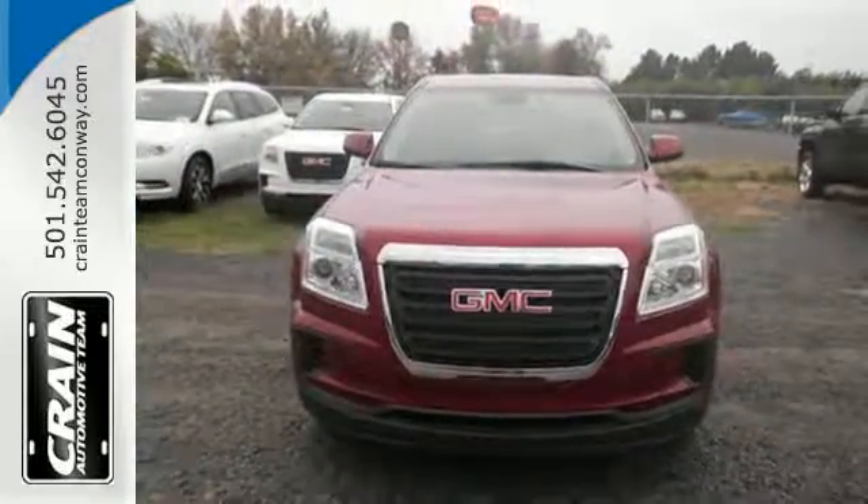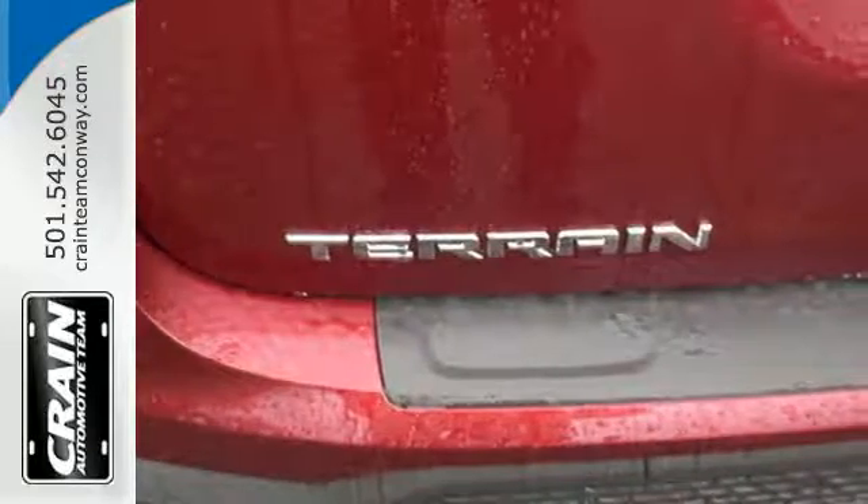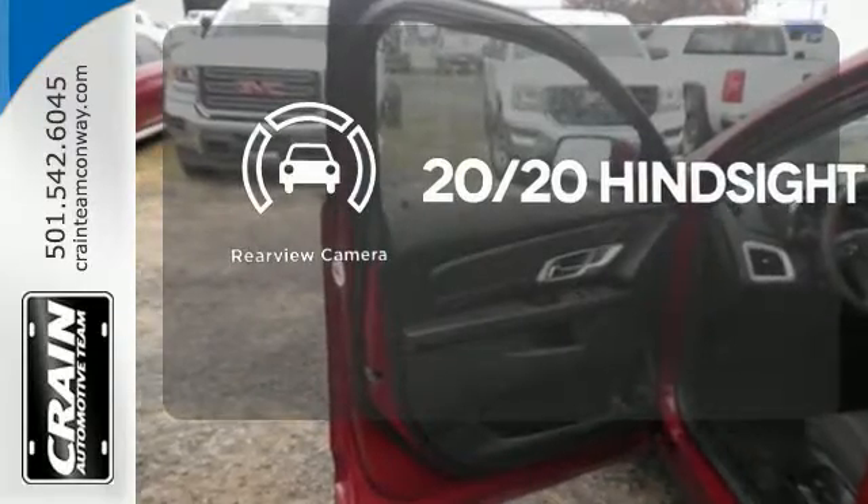To protect you and your precious cargo, there are six airbags along with OnStar, a backup camera and StabilaTrac. See objects previously out of sight with the rear view camera.